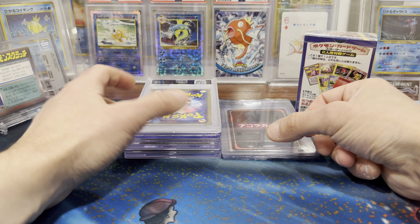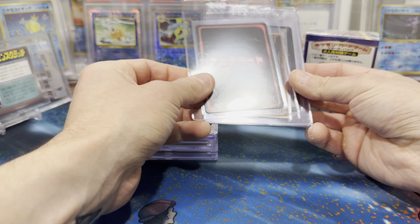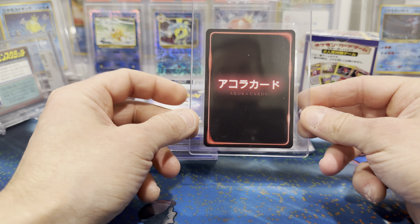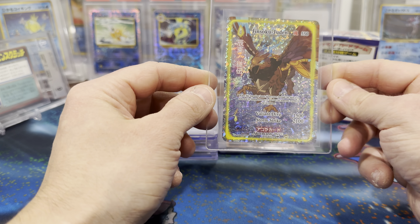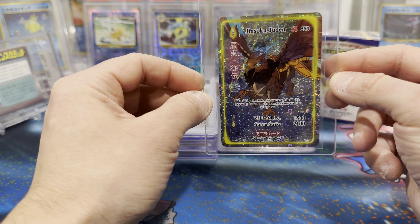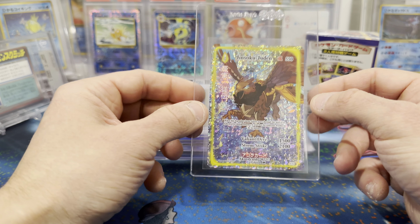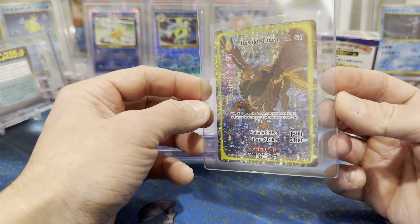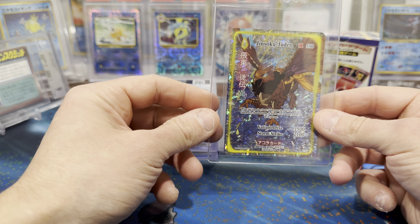Made a few pickups while I was there and a few awesome pulls. First and foremost, Retro and I went in on a box of Akora together, going side by side competing to see who got the best pulls. I was able to hit the Jinsoku Juden full art — really stoked about this one, hadn't pulled it yet from Akora. It reminds me of a hippogriff from Harry Potter. I will remember this fondly and will probably get it slabbed for my personal collection.